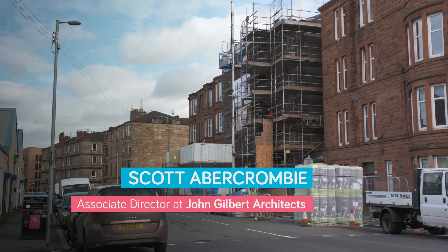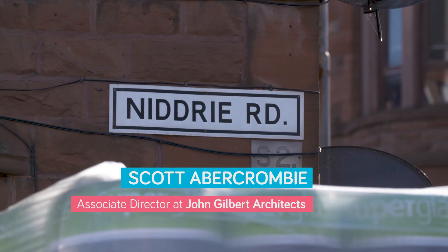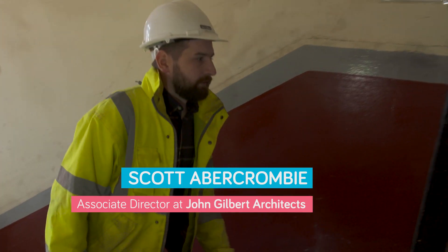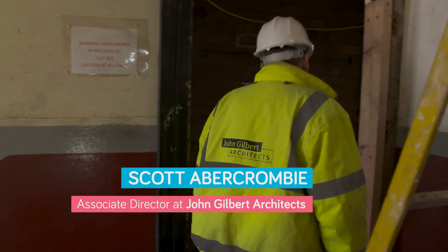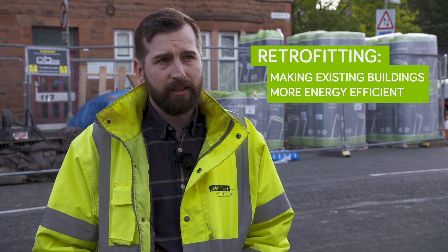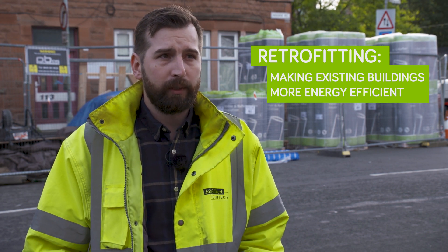He's got a great example to share with us. My name is Scott Abercrombie, I'm an architect with John Gilbert Architects and I specialise in conservation architecture. Building sustainably and retrofitting our existing buildings is vital because 80% of the buildings that we have now are the same ones that we'll have in 2050.